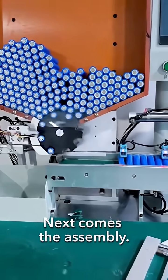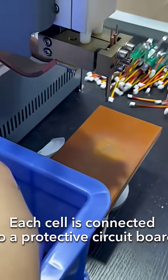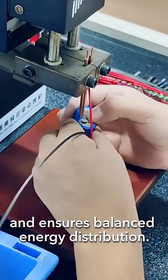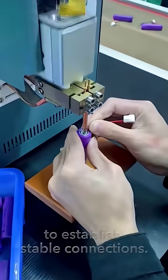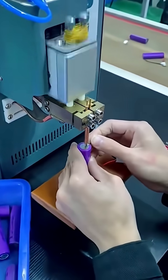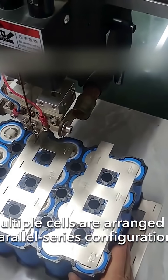Next comes the assembly. Each cell is connected to a protective circuit board that regulates voltage, prevents overcharging, and ensures balanced energy distribution. Wires are carefully soldered to establish stable connections.